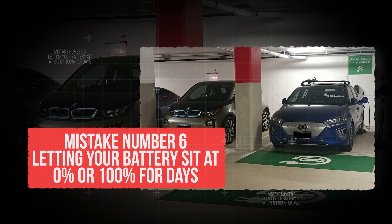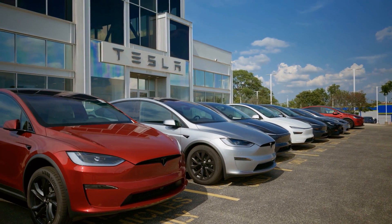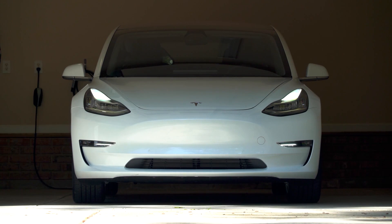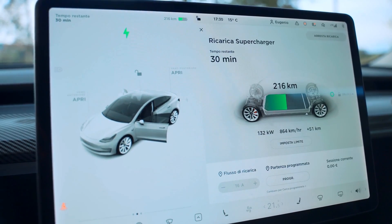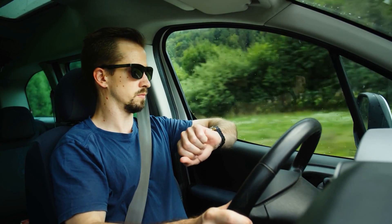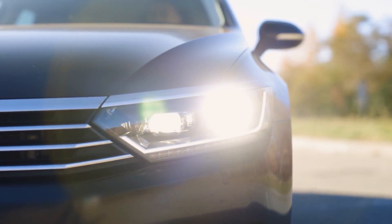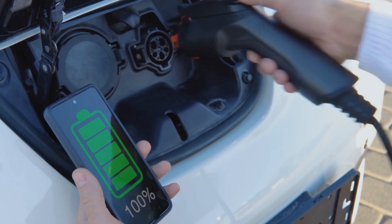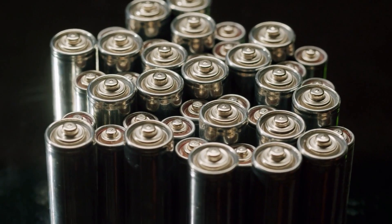Mistake number 6: letting your battery sit at 0% or 100% for days. One of the easiest ways to shorten your EV's battery life is letting it sit fully charged or completely empty for long periods. With gas cars, it never mattered — you could fill the tank and leave it sitting, or run it down to fumes. But batteries don't work the same way. When a battery sits at 100%, the voltage inside is very high — the cells are under pressure, almost like a balloon stretched to its limit.